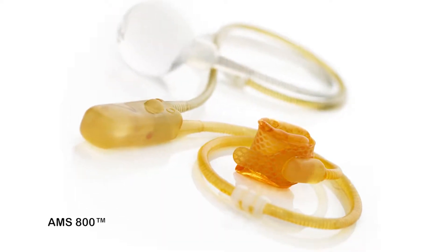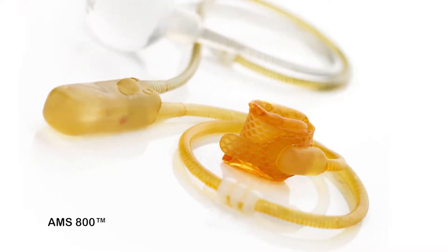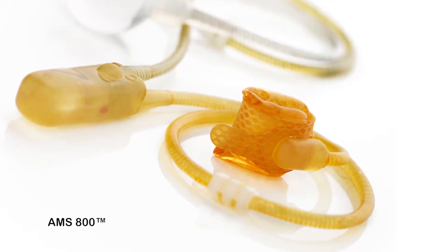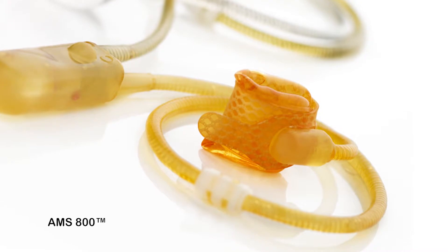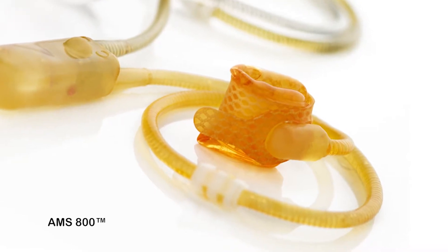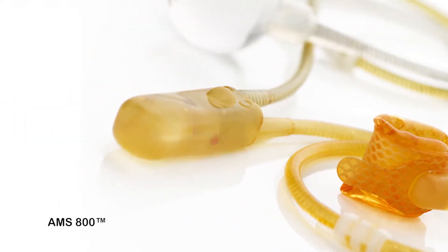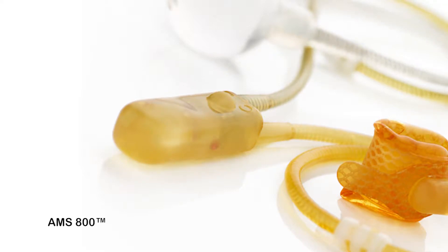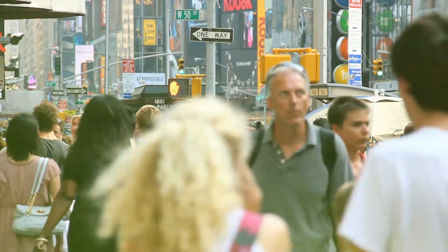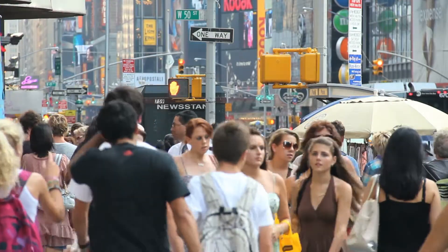The way I describe it to patients is there's a balloon that goes around the urethra on the inside and normally the sphincter would clamp that closed. This device takes it over — it's like literally somebody's in there pinching the urethra closed. The patient has a pump implanted under the skin that they can pump to open that cuff up so they can void normally, and then it closes back up and they can go about their day without fear of needing to wear pads or have leakage or any of those social issues associated with it.